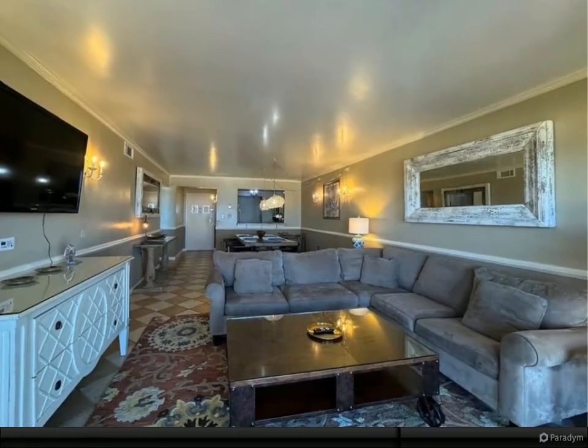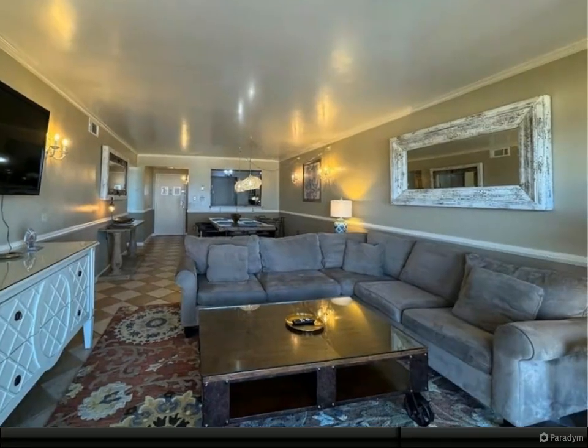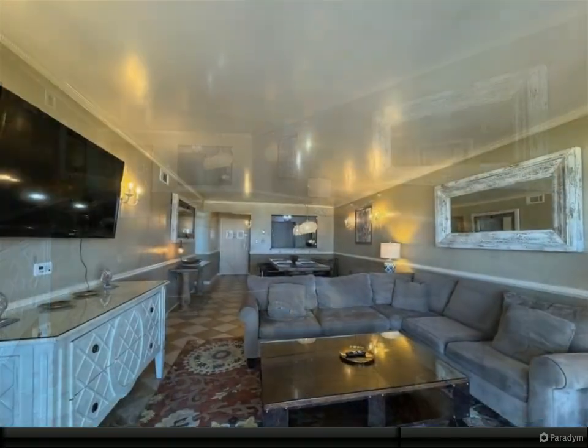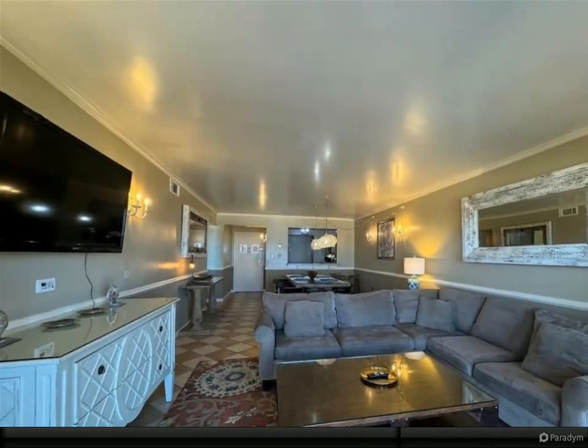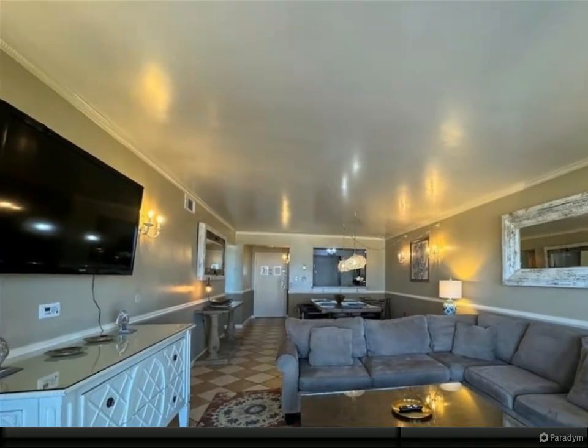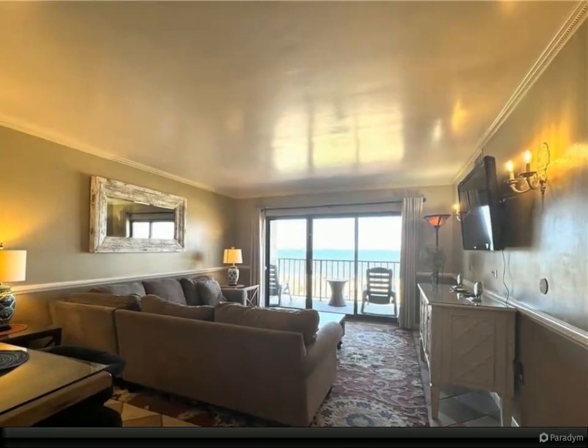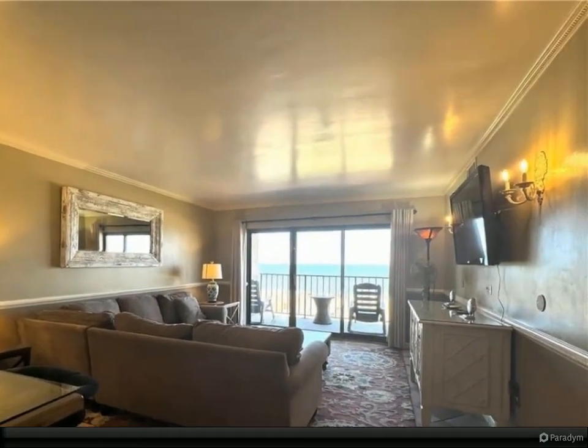If you want to miss out on the best view of the Virginia Beach Oceanfront, do not purchase this condo. This fully furnished two-bedroom, two-bathroom home has views of the boardwalk, pier, and pool. Glance out the large, ocean-facing windows, or lounge on the balcony and experience them for yourself.